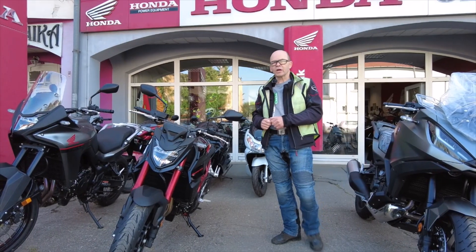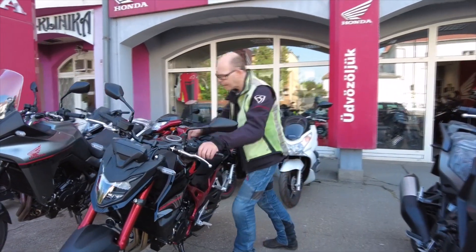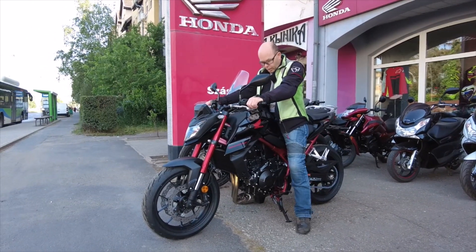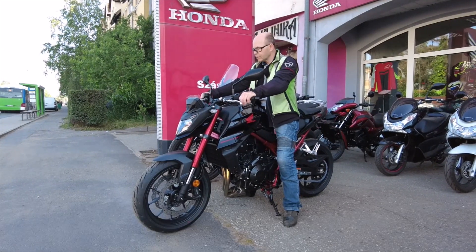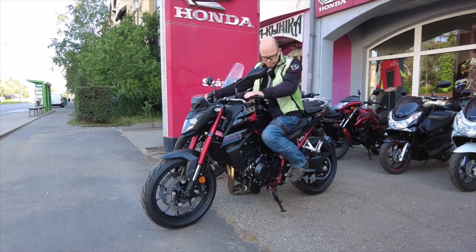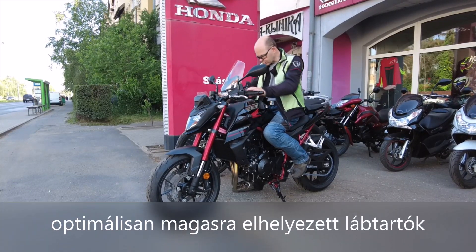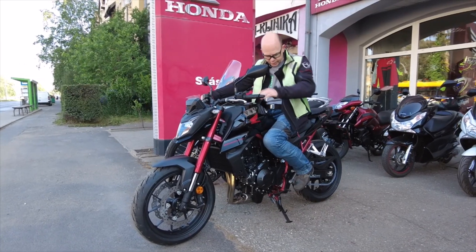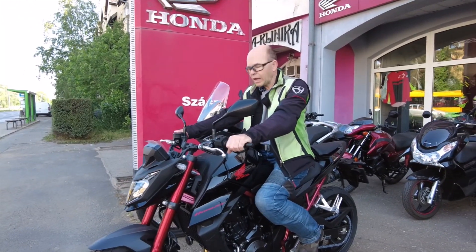De most nem ez a lényeg, hanem az, ami a korábbi adásból kimaradt: milyen az üléshelyzetünk ezen a motoron. Úgyhogy rögtön fel is ülök vele. Ha jól emléxzem, 79 cm vagy 790 mm az ülésmagasság. Kicsi, rövid a kormányunk. Nagyon jó a fogással, nagyon jól terelhető az egész kis jármű. Az üléshelyzetünk egy optimálisan hegyes térdszög. Jól tudjuk az ülést két oldalról fogni. Van egy kis dekorvédét, ami a karcolódást adott esetben megakadályozhatja. Az én 170 cm-es magasságommal a lehető legoptimálisabb.